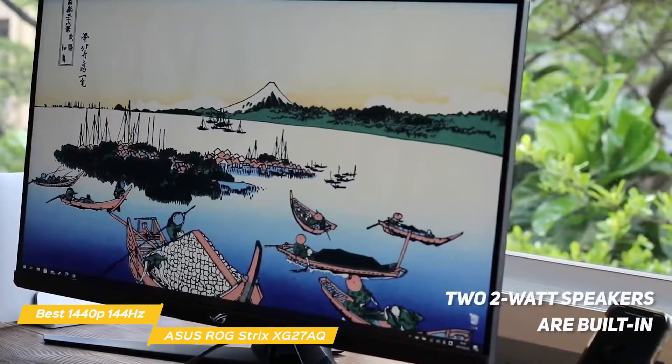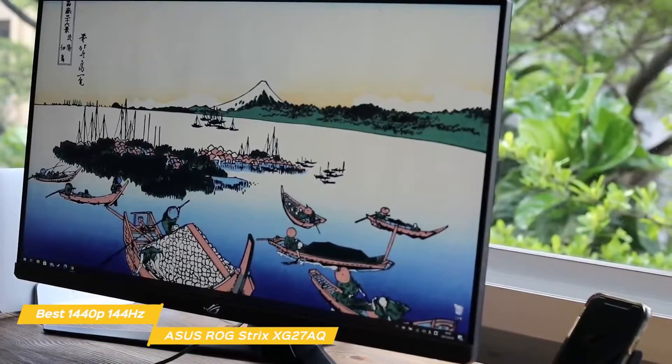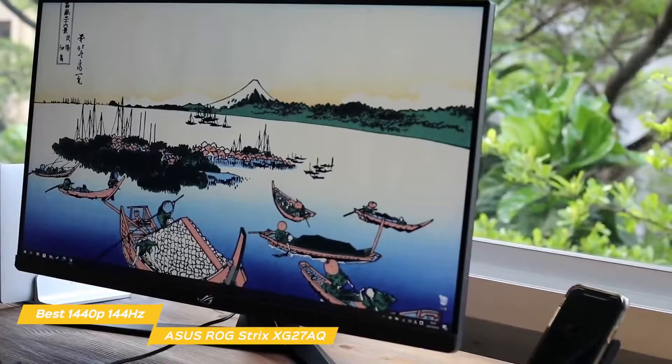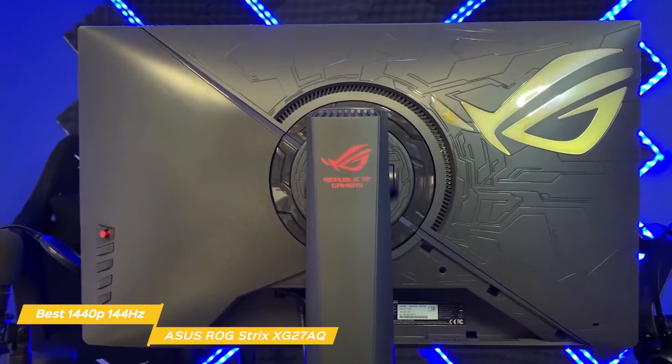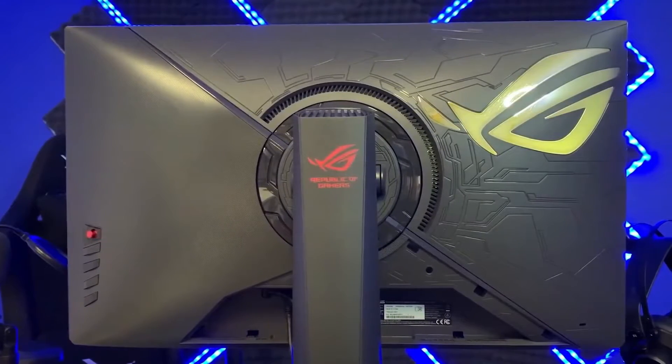Two 2-watt speakers are also built-in for basic sound output. The ASUS ROG Strix XG27AQ has the fast variable refresh rate you need to play all of your fast action titles with smooth motion and no ghosting or tearing. This, along with HDR, adaptive sync, and low response time, make this gaming monitor a great choice for you.